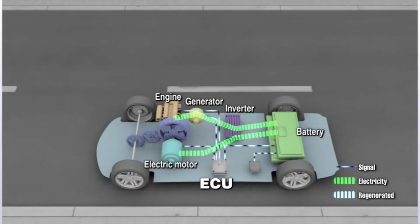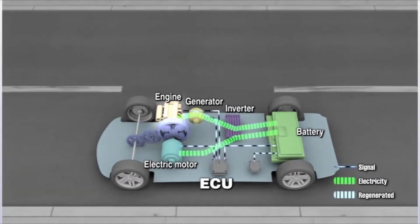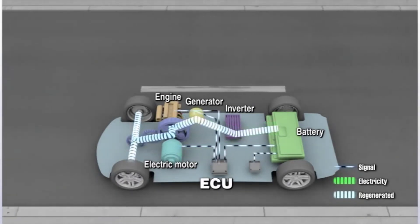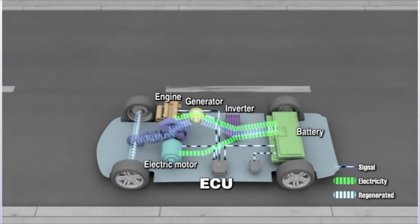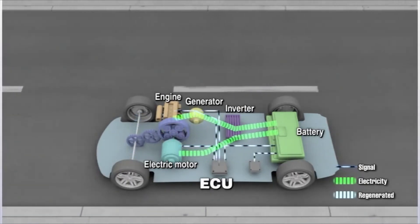The ECU creates favorable conditions for the engine to achieve greater thermal efficiency. The unit also optimizes the regenerating and discharging of the battery. These functions can vastly improve the fuel efficiency of cars equipped with ECU.